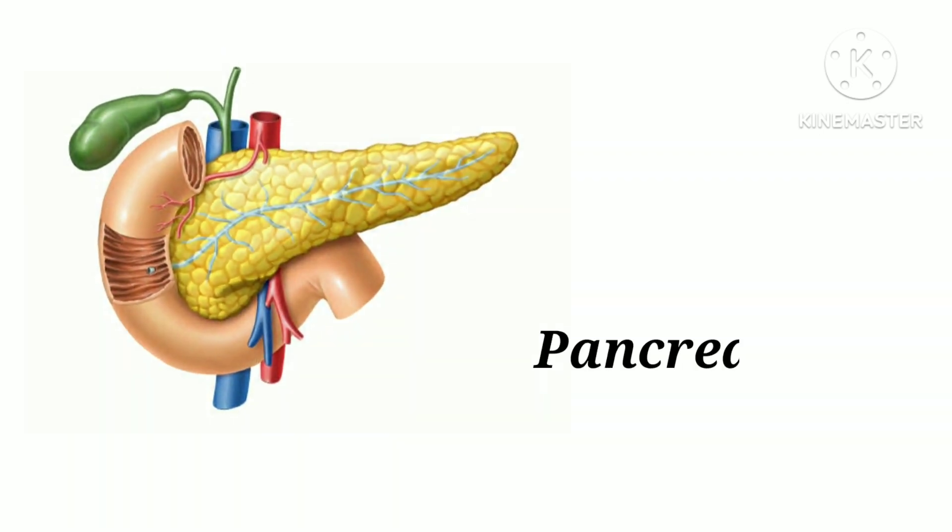P-A-N-C-R-E-A-S. Pancreas. Pancreas helps to create natural juices to break down food.